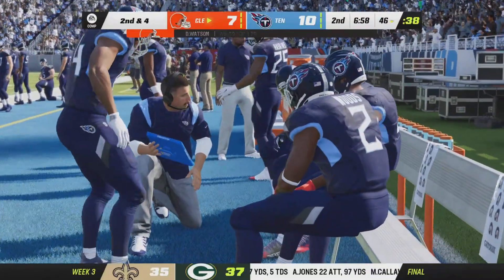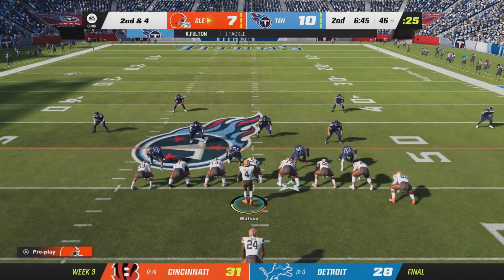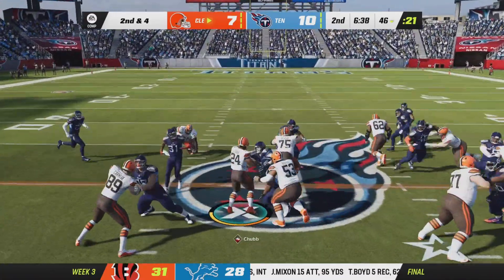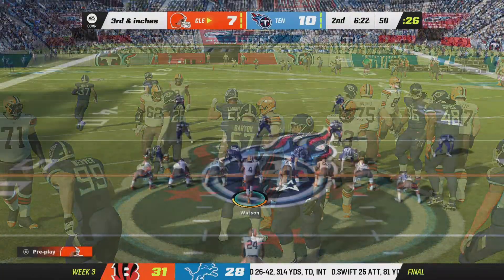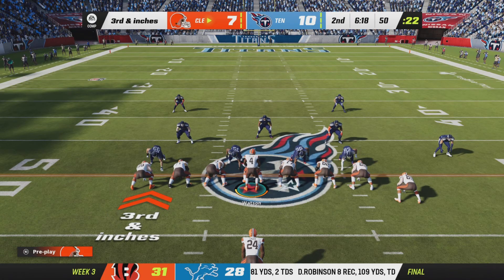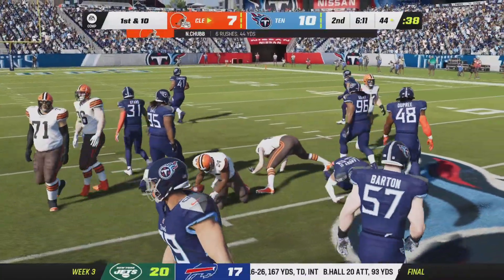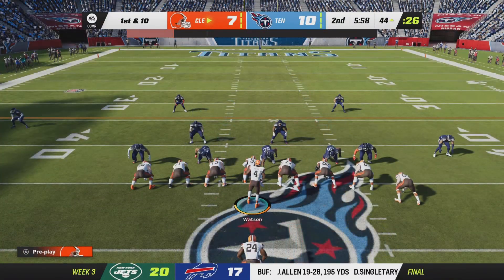The Browns hit 2-0 to begin the season, feeling pretty good after back-to-back victories. Their execution, discipline, and resilience were all on display last week. They'll run it with Chubb, who converts for a first down at the 44-yard line — six yards and a conversion on third down. Two minutes gone by in the second quarter.